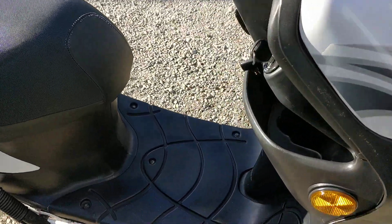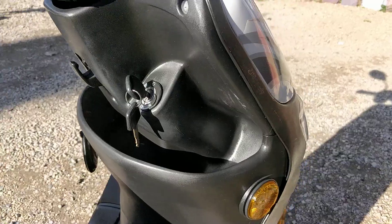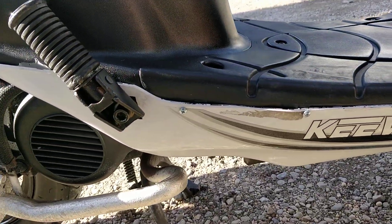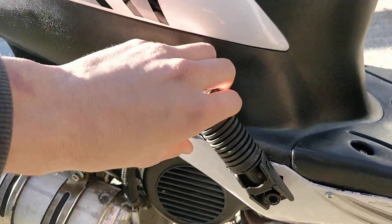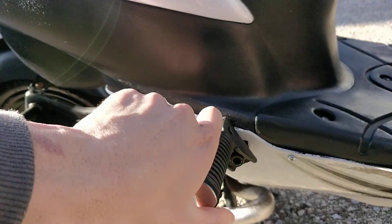There's one storage area again underneath the key area. There's a tax disc holder, and there's a bit of damage here on the underside of the bike. Rear pillion foot pegs are also present.